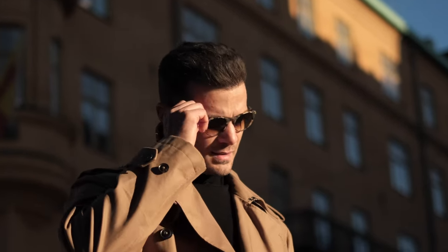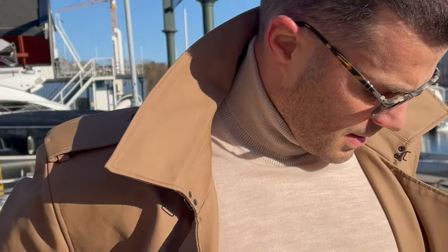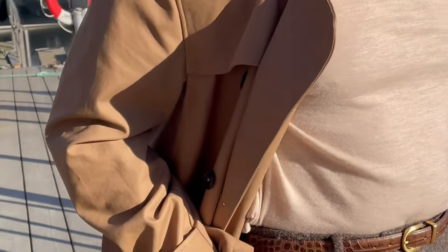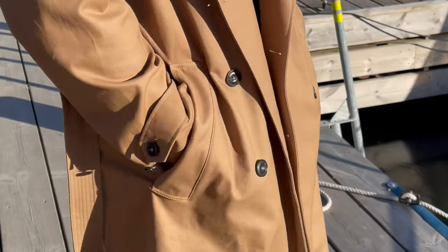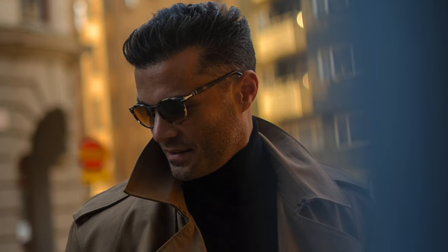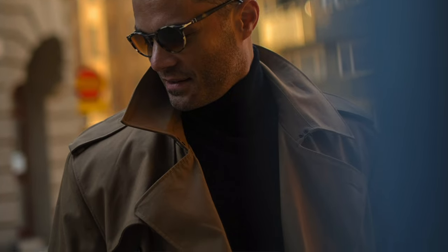When to wear a trench coat? A trench coat is suitable for casual wear, but it also goes well with suits. However, it is not a formal coat. It works great for travel because it is lightweight and effectively protects against bad weather, with spacious pockets for all documents. Its advantage is also that there is room for an additional layer of clothing underneath during slightly cooler autumn days and nights.